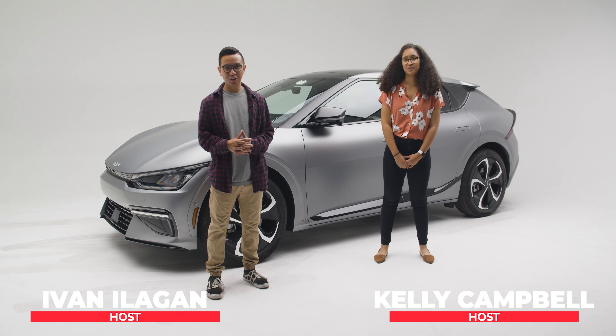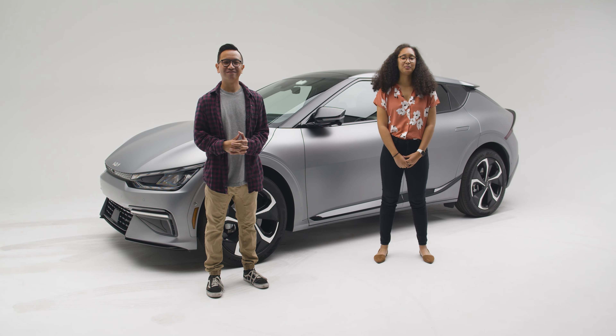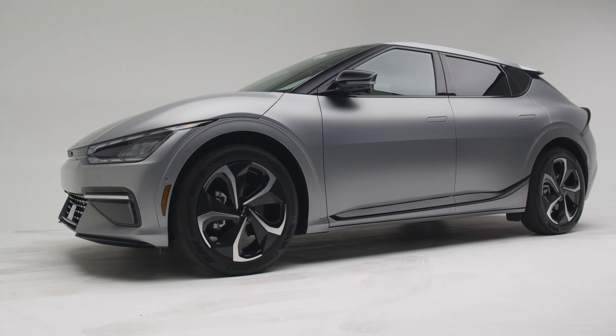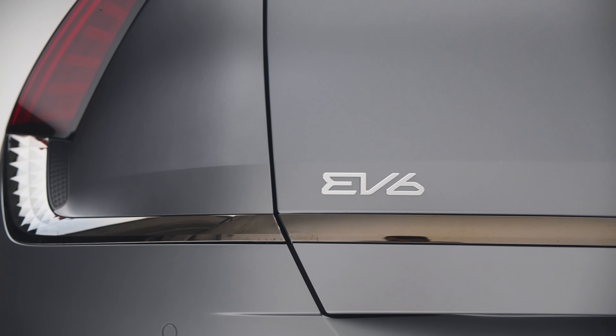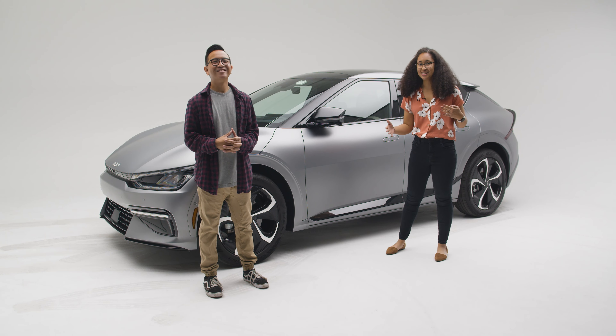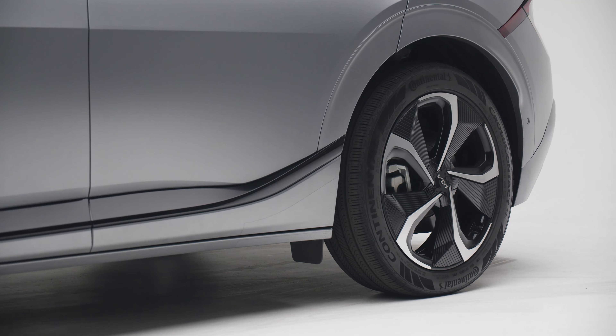Hey everyone, welcome to the Petersen Automotive Museum. Today we're here with the Kia EV6, Kia's latest EV in their lineup. Kia Motors has actually provided this car today and we're really excited to look at it and go a little bit in depth. Just so you guys know, this is the first EV that both of us have ever driven, so it's going to be very interesting.